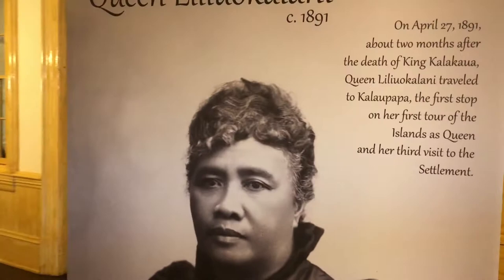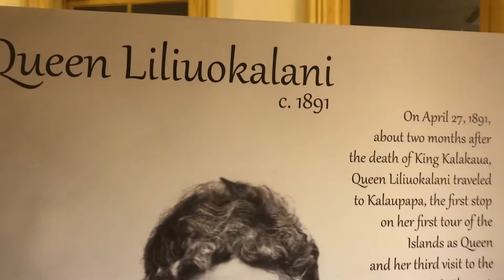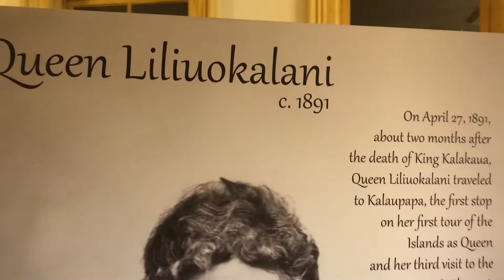Queen Liliuokalani succeeded her brother after his death in 1891 and was eventually imprisoned upstairs in a bedroom during the overthrow of the Hawaiian monarchy.